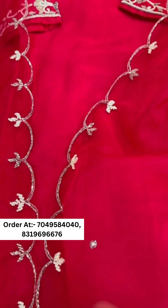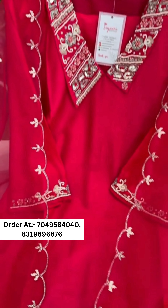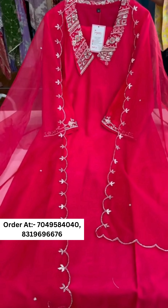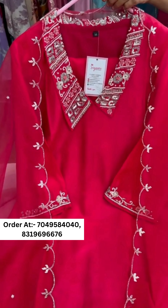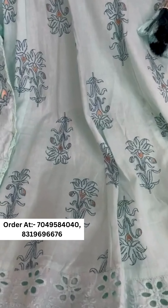The scalloping, kardana, moti, and pearl work is present all over. This is a very pretty, beautiful article. Sizes available are 38 to 44. Book fast — contact number is provided.